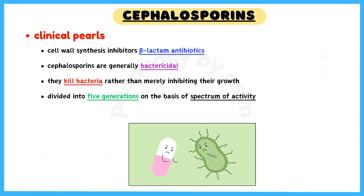Cephalosporins are cell wall synthesis inhibitors and beta-lactam antibiotics. Like other beta-lactam antibiotics, cephalosporins are generally bactericidal, which means that they kill bacteria rather than merely inhibiting their growth.